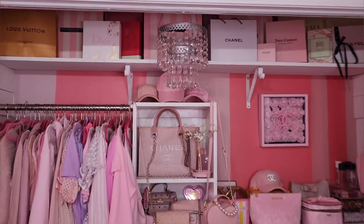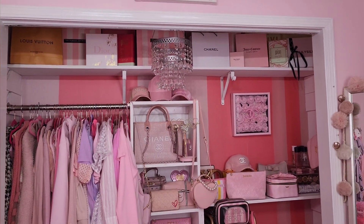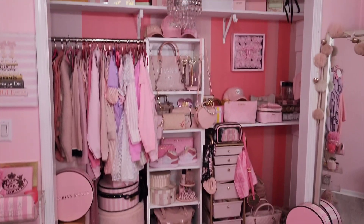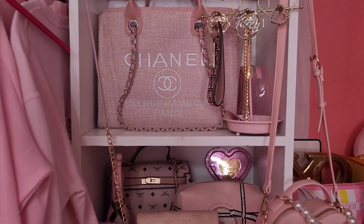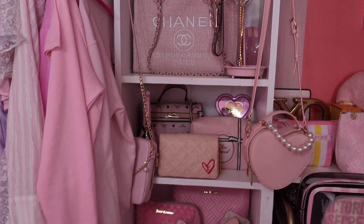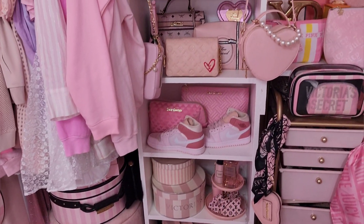I've got all these boxes up here and I've thought about taking them down but I really don't know what else I would put up there, so I'm going to leave those for now. Let's go ahead and get started on this middle rack. I know I'm definitely going to keep the Chanel bag up there and the little Cousin bag, but the rest of this might be getting moved.